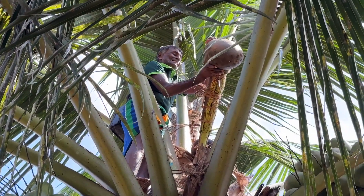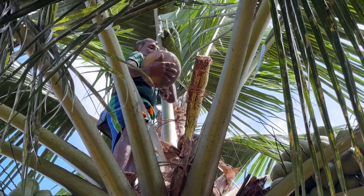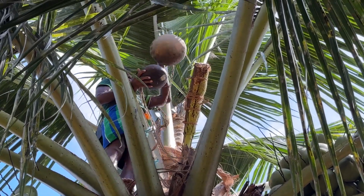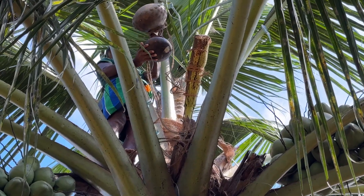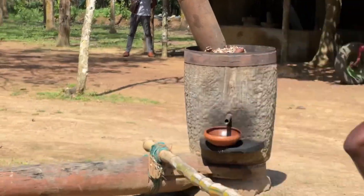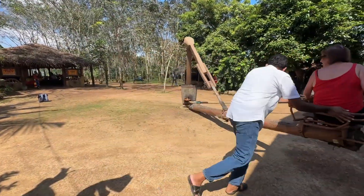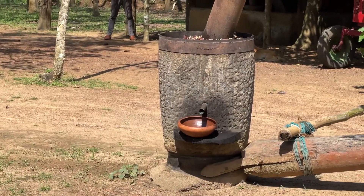And a demonstration of how you get the sap from the coconut trees, which is a slightly alcoholic beverage. They showed us how they used a human-powered press to extract the sap from the bark of the tree.